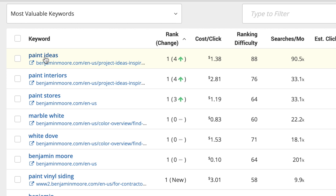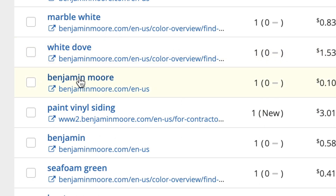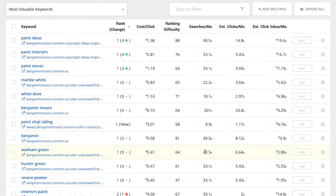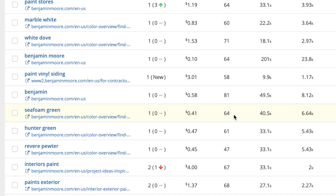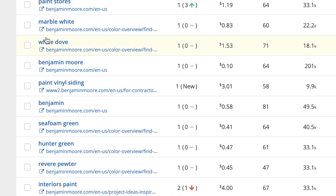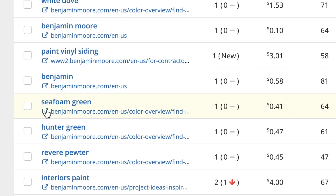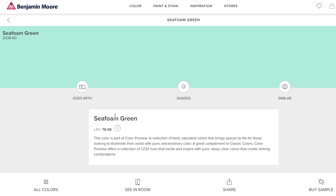Now we're looking at Benjamin Moore's top-ranking SEO keywords and the pages they lead to. You'll notice that some of these are branded keywords, and others have really high ranking difficulty. What you want to find is that sweet spot: high-ranking content with average to low ranking difficulty, and if you can find some with fairly high searches per month, that's even better. Seafoam green — it's not ideal, but it does hit a lot of those qualifications. It looks like Benjamin Moore is grabbing the top spots for several unique color names. I'm going to click on this Go To icon to the left of the URL.